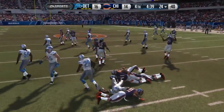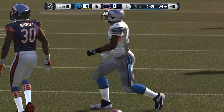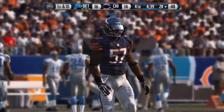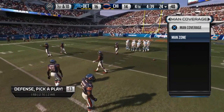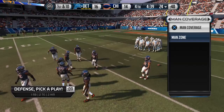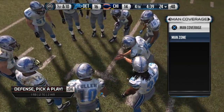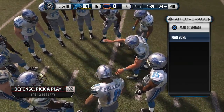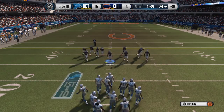Gets out past the 20 and brought down at the 24. The Lions are set now for their next possession.